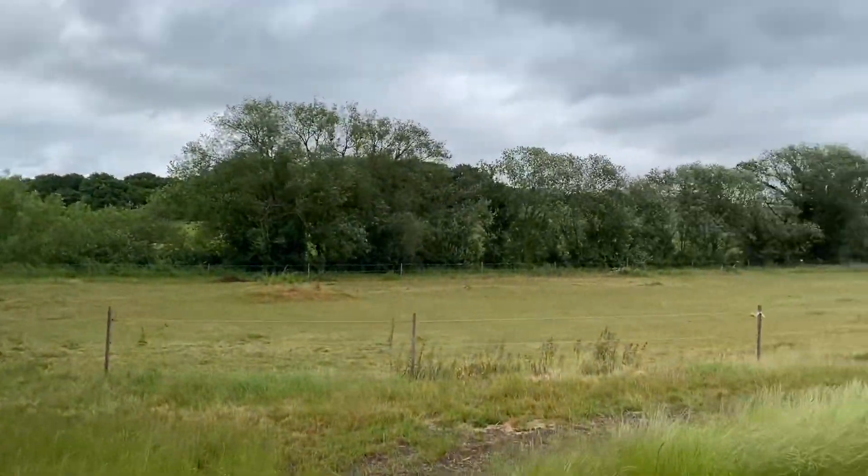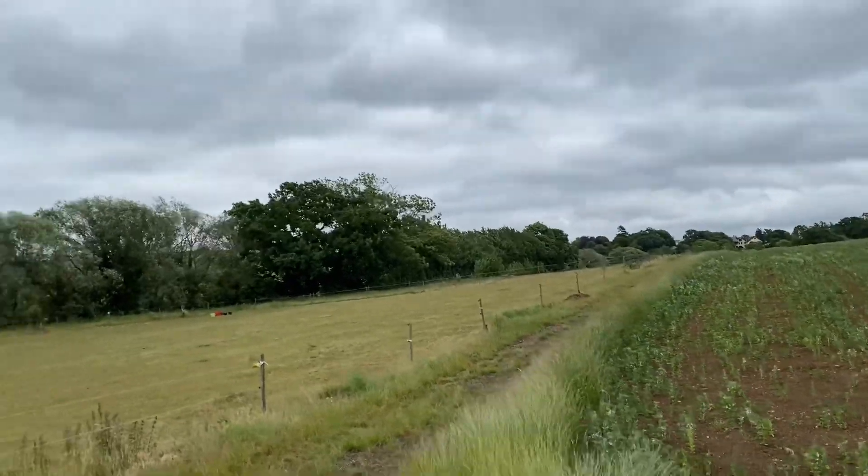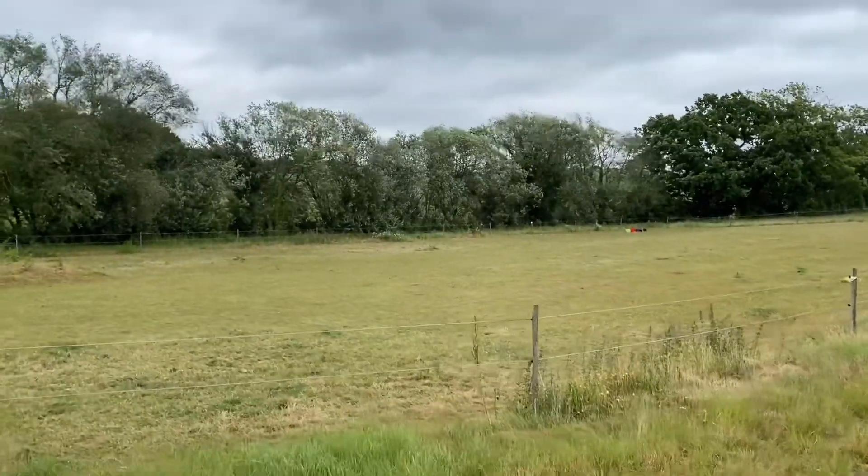So along this strip is the mares' grazing — it goes quite far back but you can't really see from here. This is actually my girls' field.